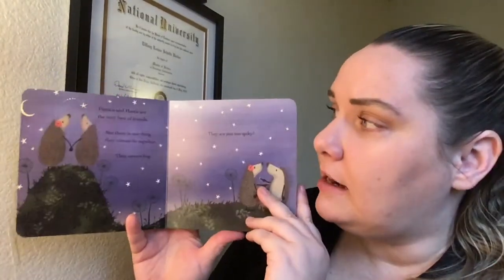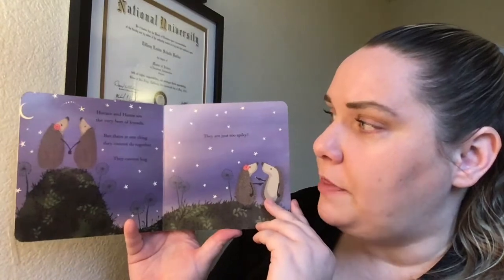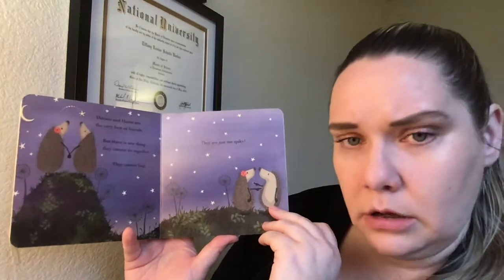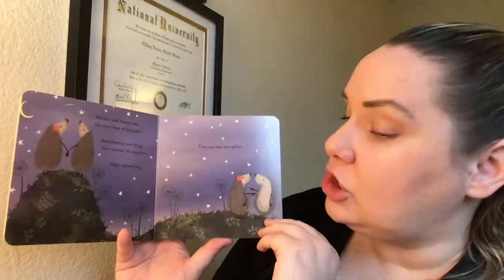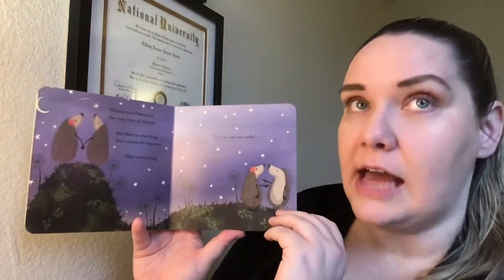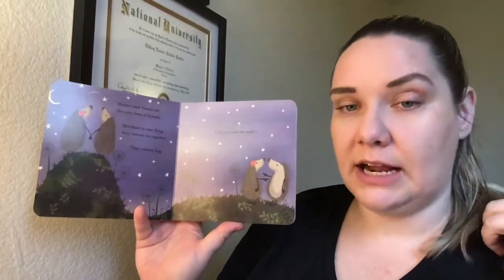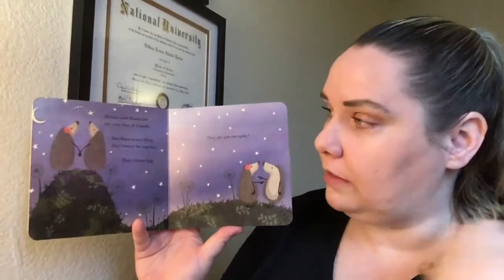Horace and Hattie are the very best of friends, but there is one thing they cannot do together — they cannot hug. Oh no. They are just too spiky. Hedgehogs have lots of spikes on their back. It helps protect them from other animals who might want to hurt them.